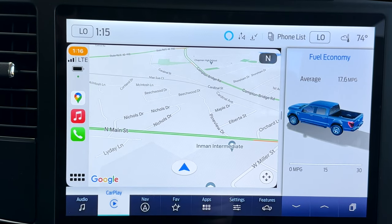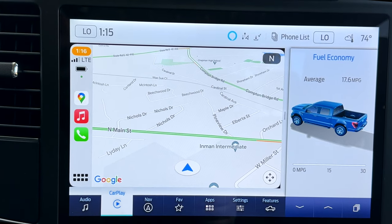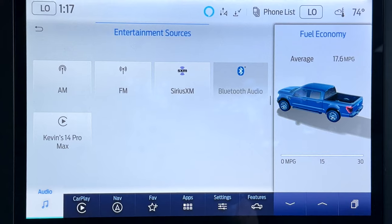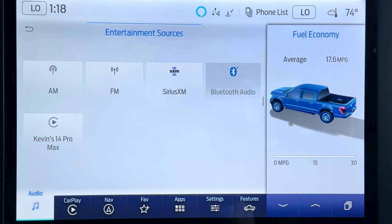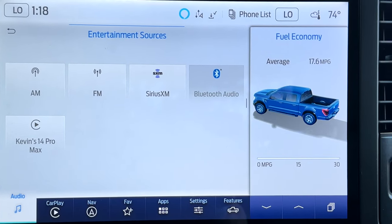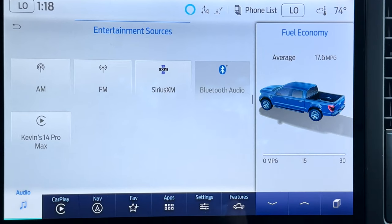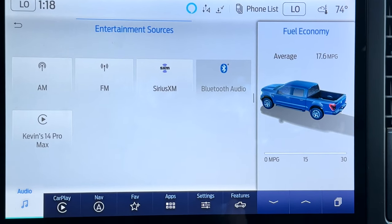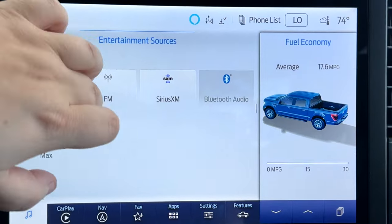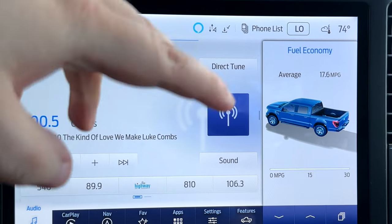Let's dive into the SYNC 4 system and see what it's all about. Starting with audio — you get three months of SiriusXM complimentary subscription when you buy a Ford vehicle, and of course that is a paid subscription after that. You also have your AM/FM radio, SiriusXM, Bluetooth, and of course your phone. You can see the layout of the screen — it's a very nice layout, very big and you can see everything very well.